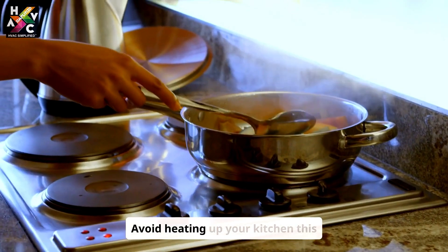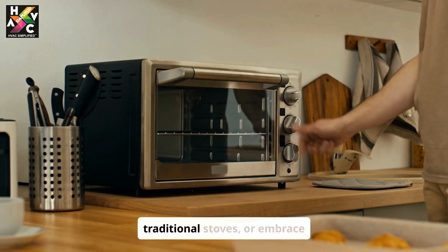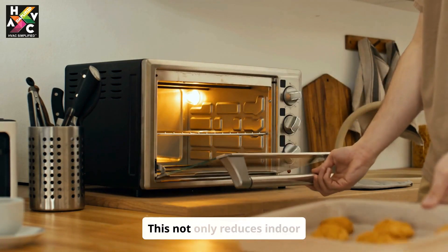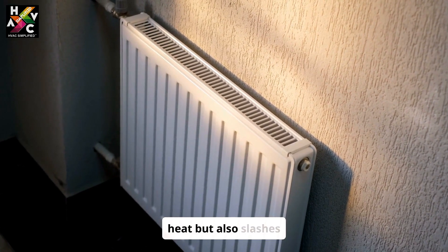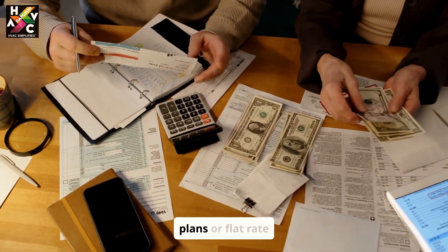Avoid heating up your kitchen this summer. Use microwaves or toaster ovens instead of traditional stoves, or embrace outdoor grilling. This not only reduces indoor heat but also slashes energy use.